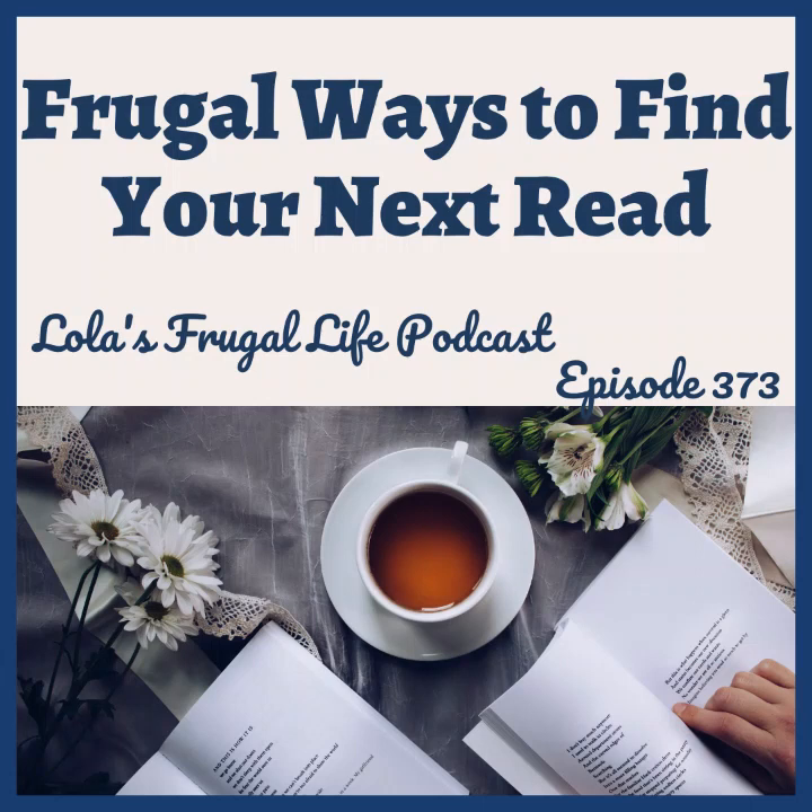Hi everyone! Welcome back to Lola's Frugal Life Podcast. Today I'm really excited to record this episode because we're going to talk about frugal ways to find your next read.